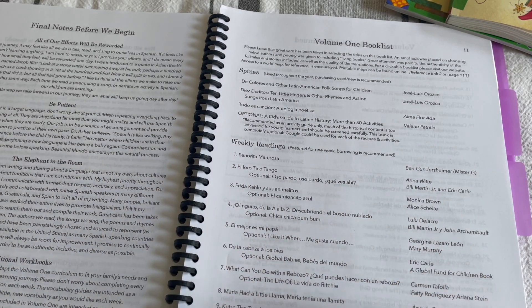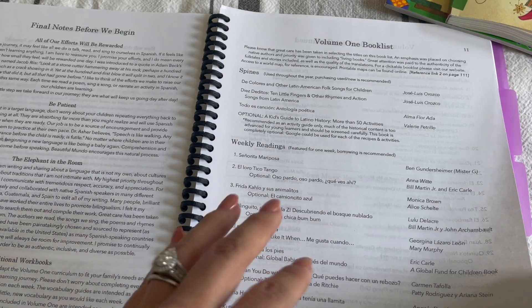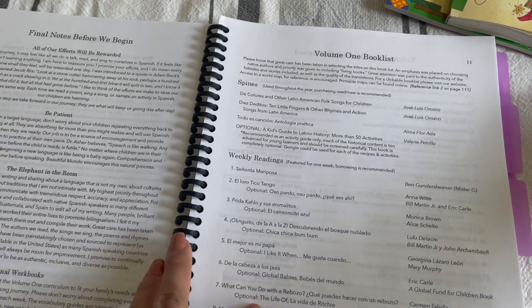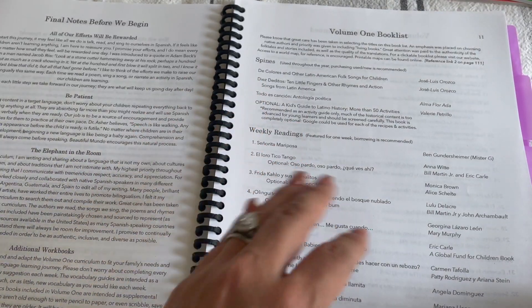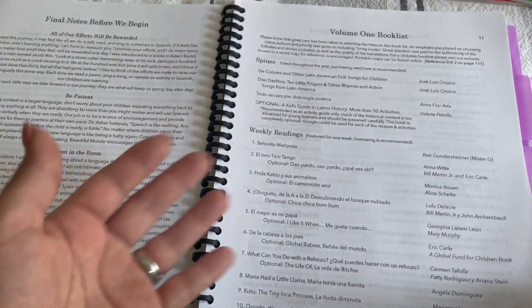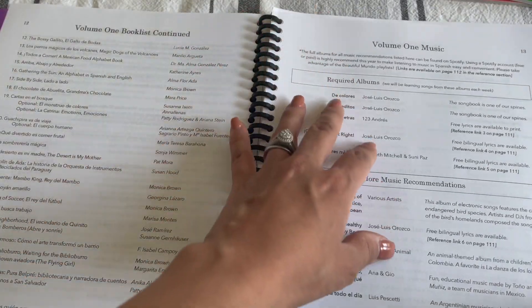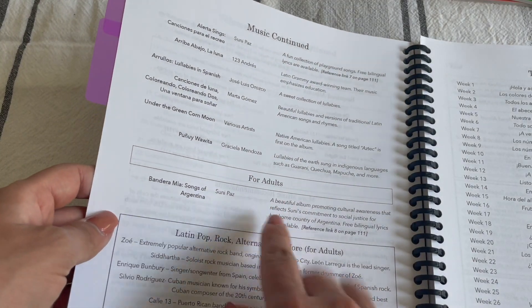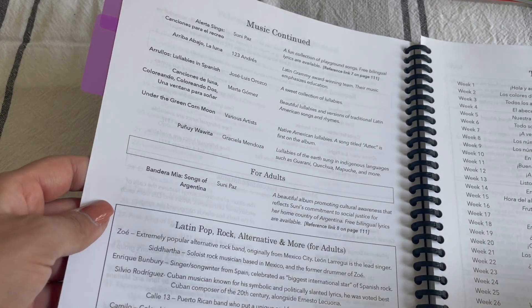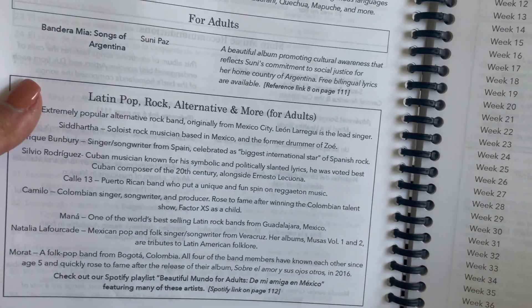For weekly readings, I would definitely recommend seeing if your library holds most of these books. She has the book list available for free on her website so you can check if your library has them. She also includes music suggestions, and I love that she included a section for adults in case you want to immerse yourself in music. So when we're doing regular schoolwork, I can include any of these music recommendations into our homeschool.